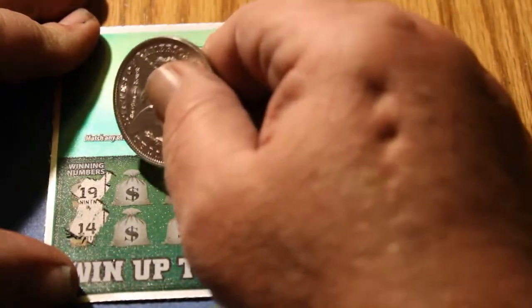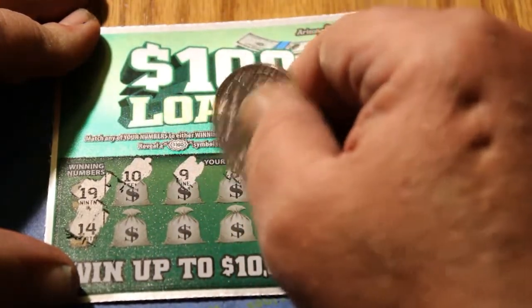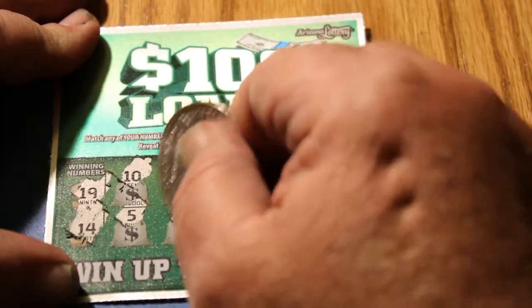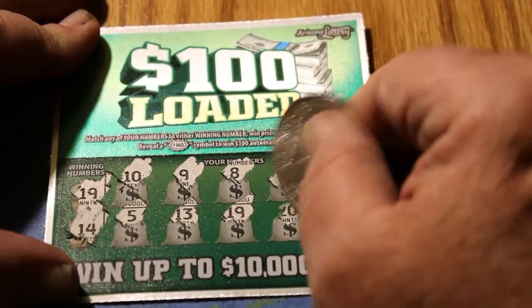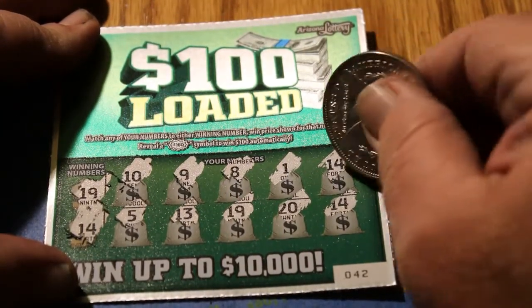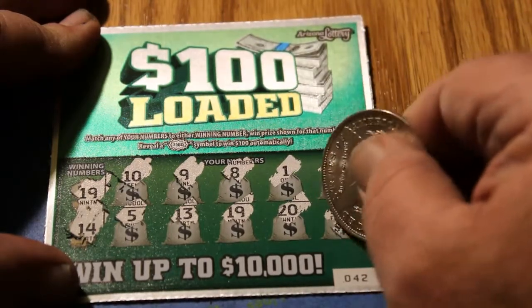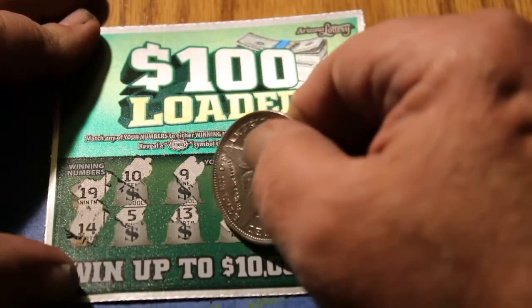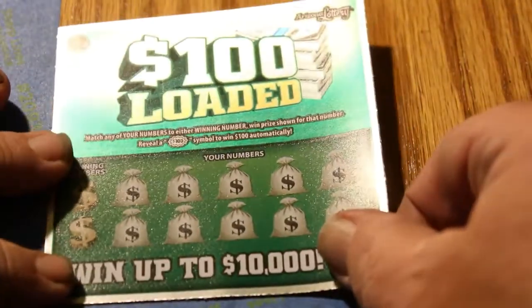Ticket 42, winning numbers 19 and 14. We got a 10, a 9, an 8, a 1, a 14 — a 5, a 13, a 19, and another 14. Maybe this one's going somewhere. $2 there on that 14. $3. And the 19 — $4. Two bells. Not ringing that bell nearly enough this time. We need to see something other than twos and fours. And losers.